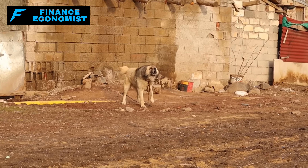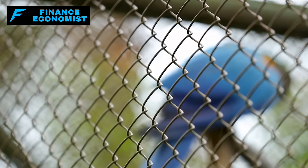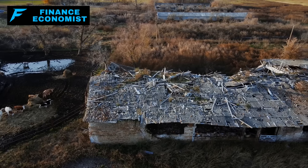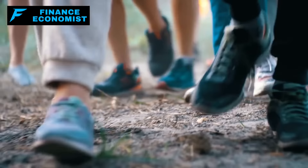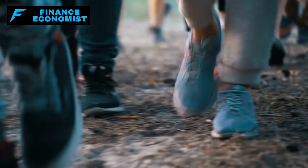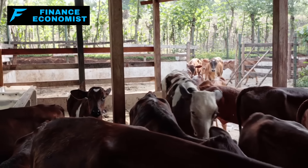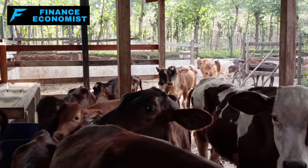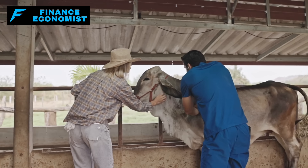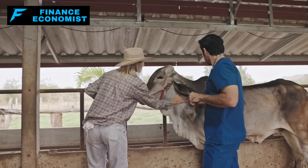Dogs can be invaluable in this role, serving as both deterrence and early warning systems. Ensuring your animals are locked up at night in secure, sturdy structures is also key, as nighttime often presents the highest risk of theft. Community networks can also enhance security — aligning with nearby like-minded individuals who can help keep watch and share intelligence about potential threats provides a layer of protection beyond physical measures. Regular drills on securing and potentially evacuating your animals can prepare you for worst-case scenarios.